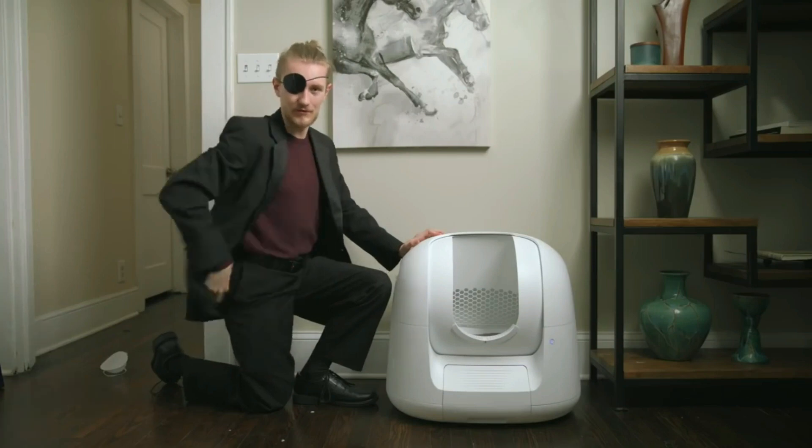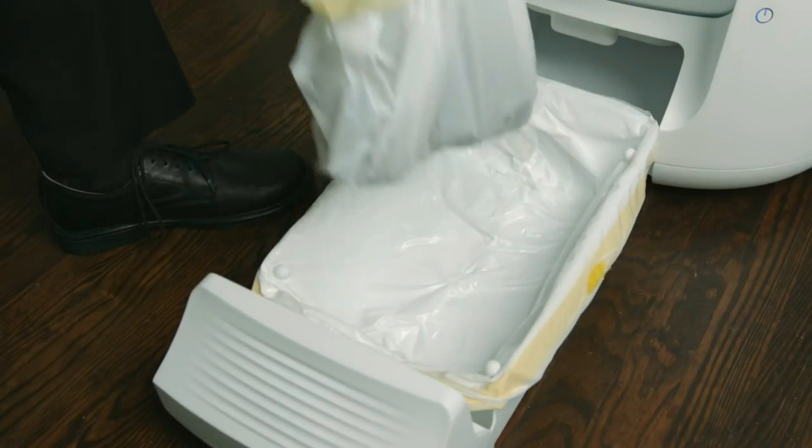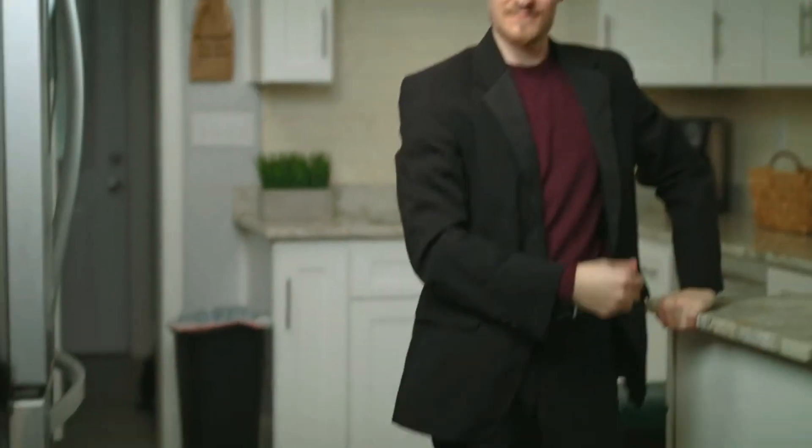And when the waste receptacle is full, Footloose even sends you an alert. Just remove the bag, throw it away, and that's it.